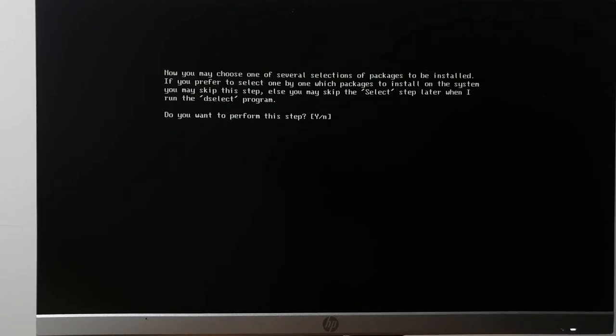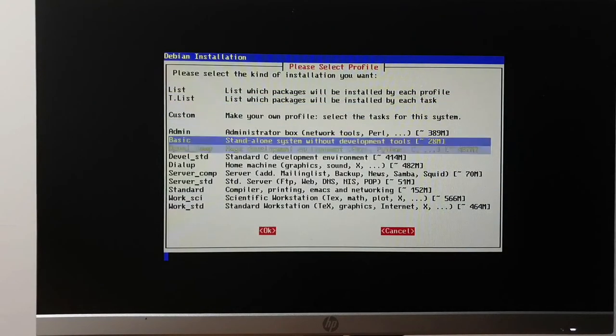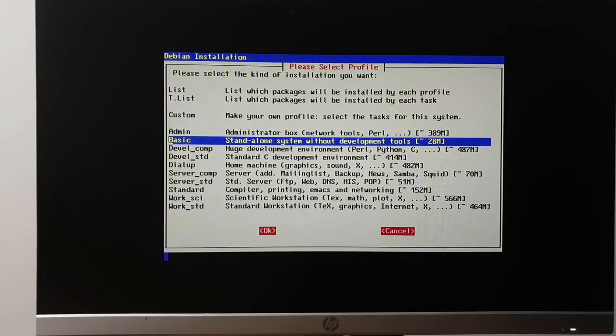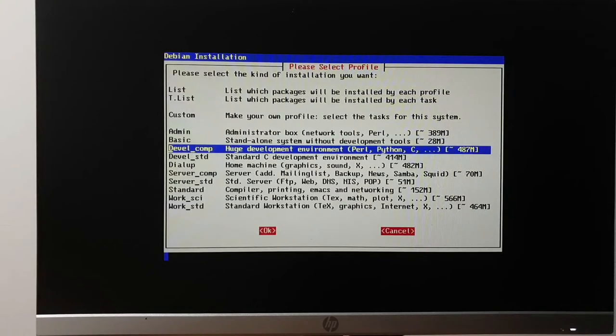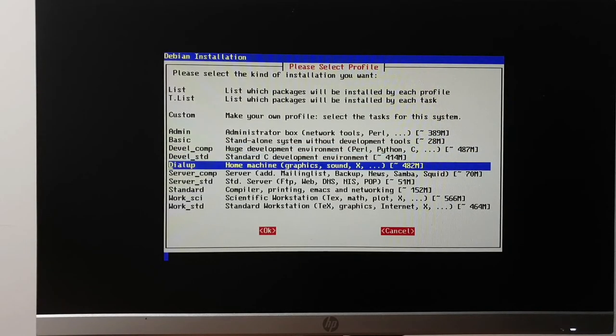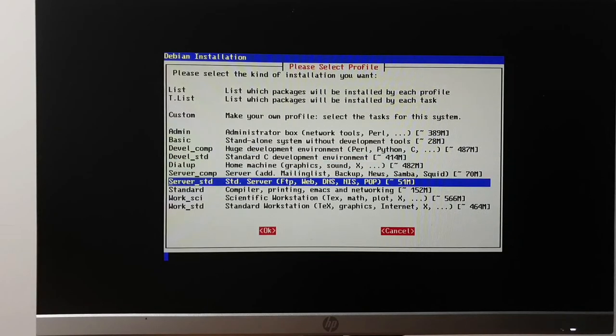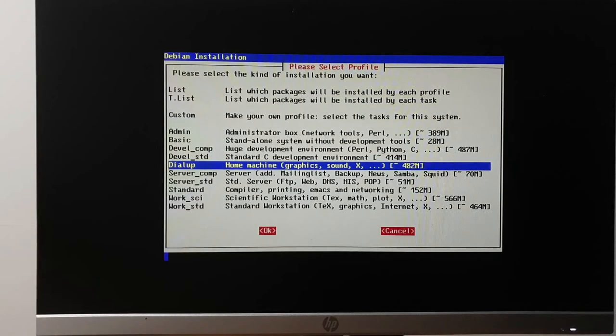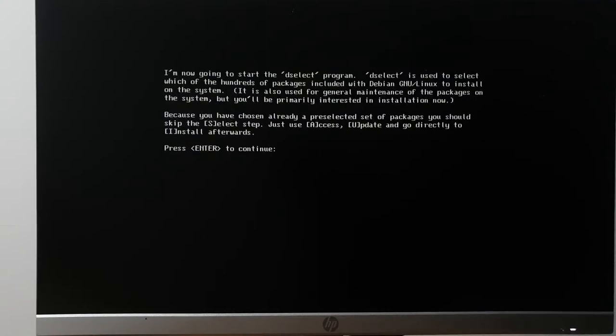Brace yourselves — the next step is dselect. Look at this wonderful UI: a list of package profiles. You could be an admin, have a basic standalone system at 28 megabytes, two different development options, dial-up — which is the not-so-obvious correct answer — bunch of server stuff, standard, workstation, scientific work. Remember when distributions had all these options? People complain that GNOME removed options but I don't miss this. We're going to hit 'dial-up.'